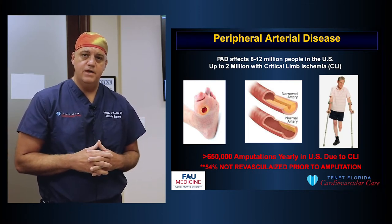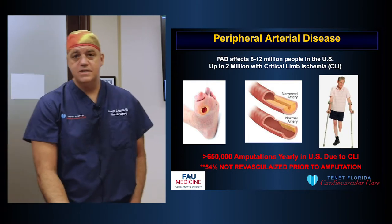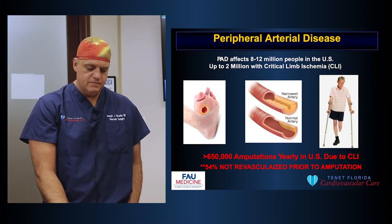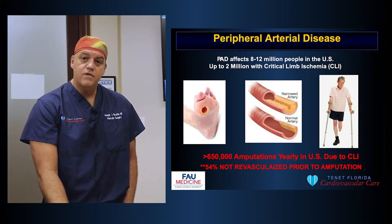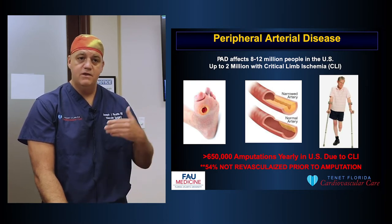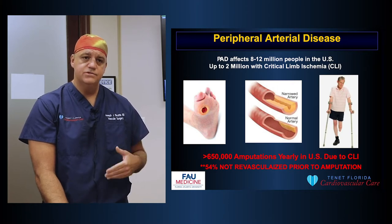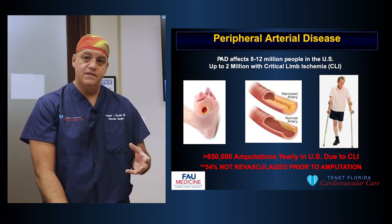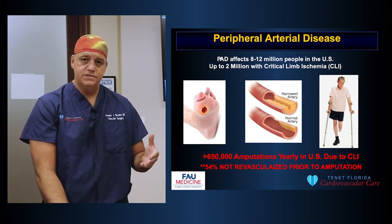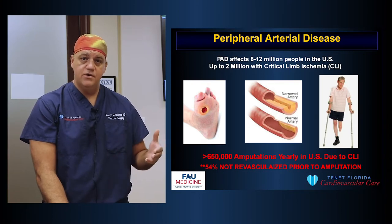Those are the people at highest risk for amputation. There are about 650,000 amputations done in the United States every year due to critical limb ischemia. More than half of these patients, unfortunately, are not revascularized — meaning they don't have their blood flow improved prior to the amputation. So one of our jobs is to identify these patients and make sure we optimize their blood flow, because many of these patients can have their legs saved and don't need amputation.